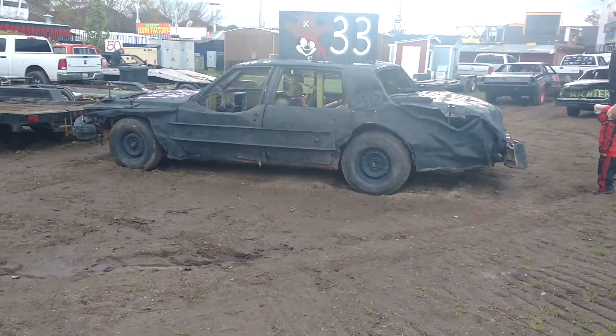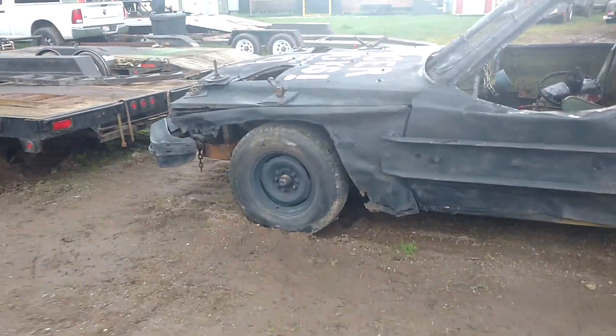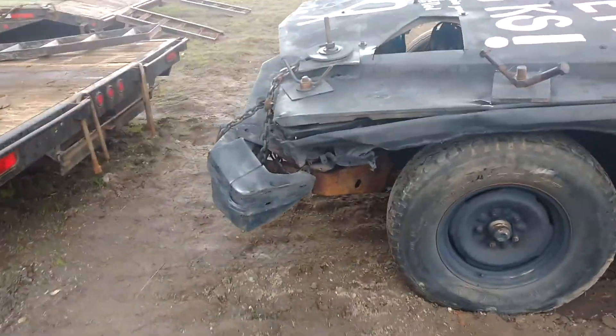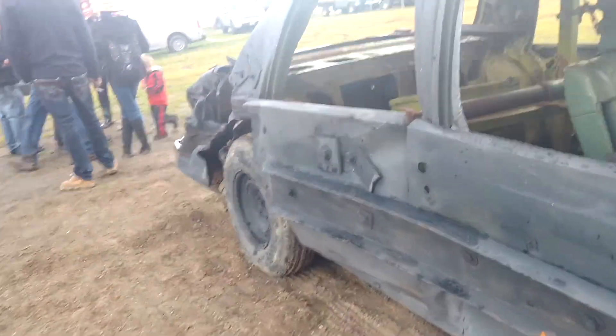Hey guys, welcome back to another video. Derkshark32 here and today we're at Puyallup Spring Fair Slamfest and we're gonna be doing a car walk around. Now you guys might recognize this car — it is the Cadillac.